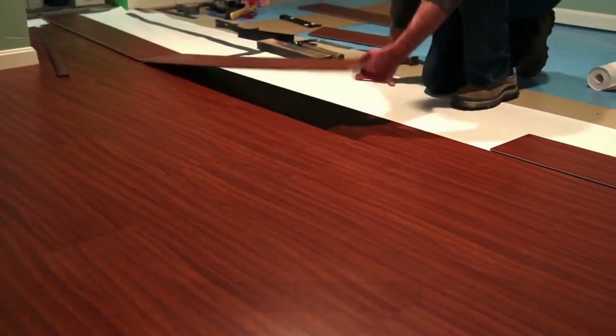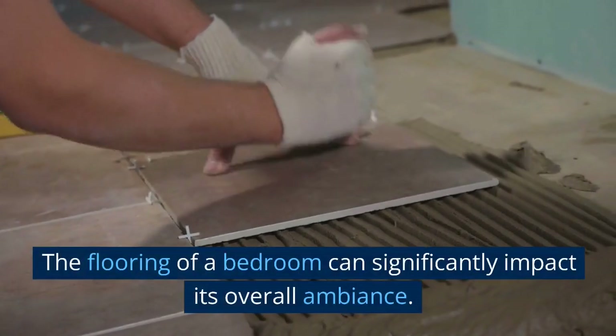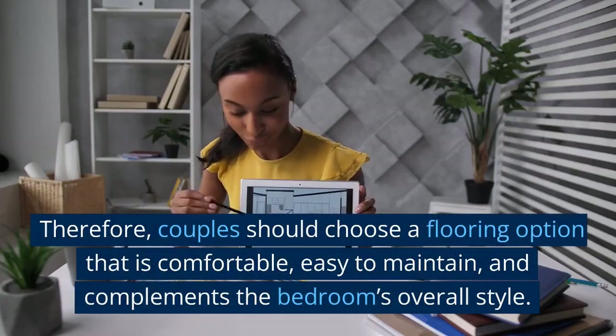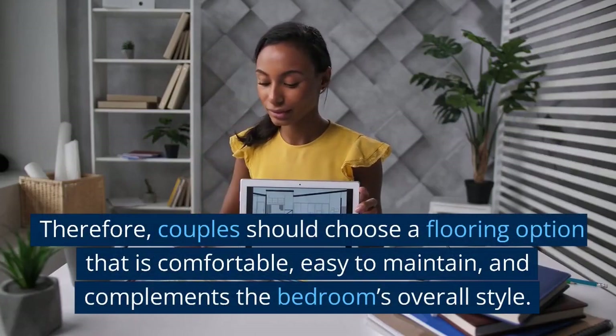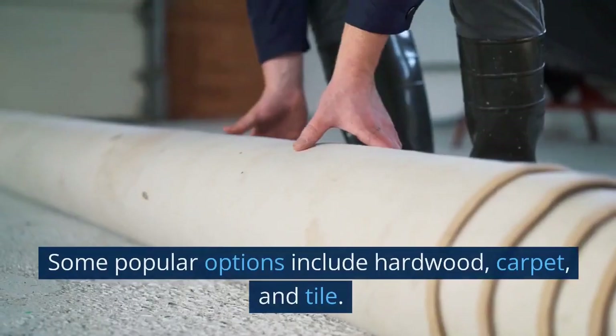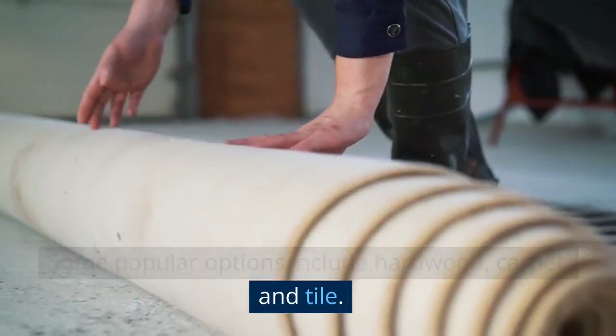Consider the flooring. The flooring of a bedroom can significantly impact its overall ambience. Therefore, couples should choose a flooring option that is comfortable, easy to maintain, and complements the bedroom's overall style. Some popular options include hardwood, carpet, and tile.